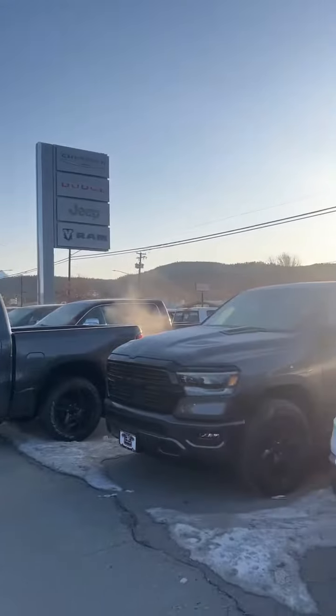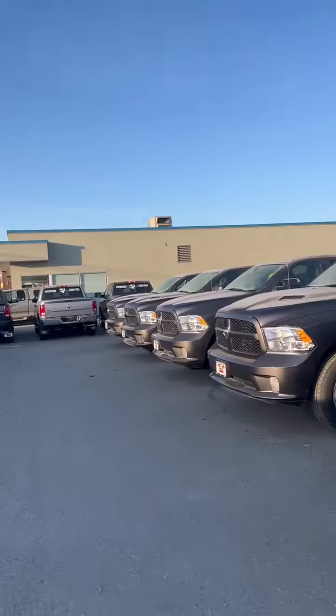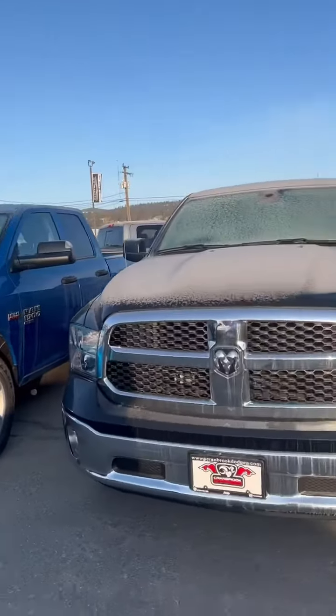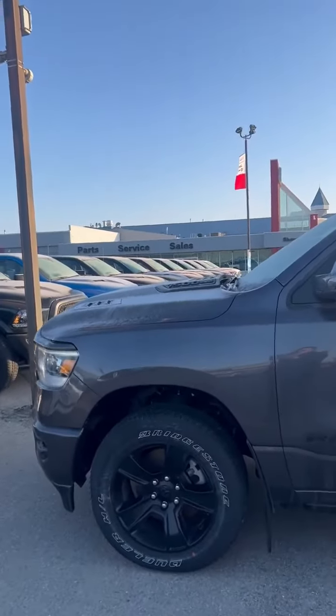Hey everyone, it's Stacy from Cranbrook Dodge and today is a beautiful sunny day and we feel like we should give some trucks away for a super good deal. Today I'm going to show you this 2022 Ram 1500 Sport.